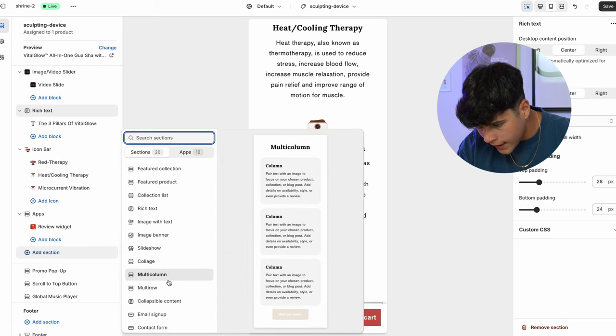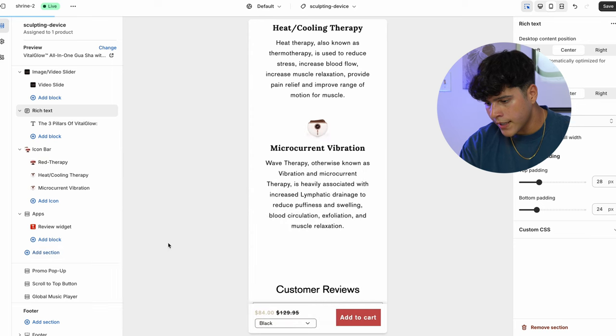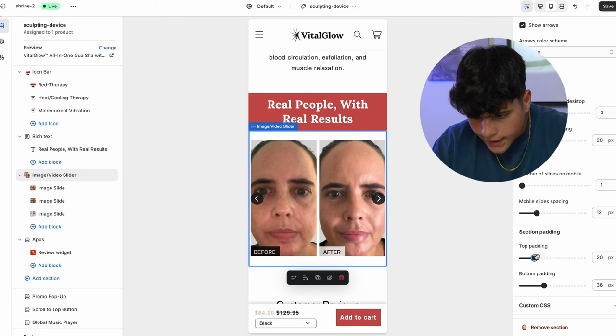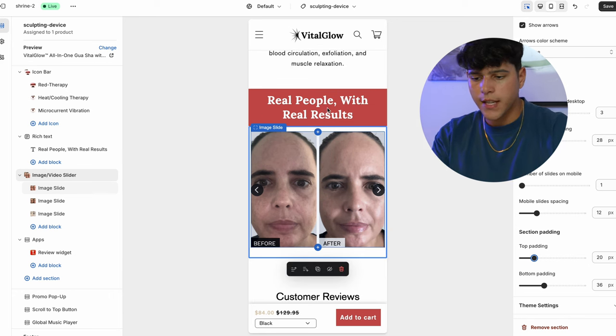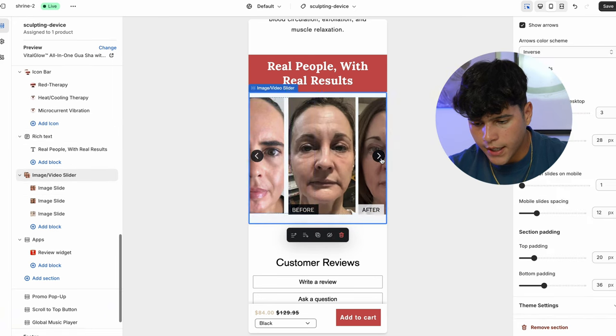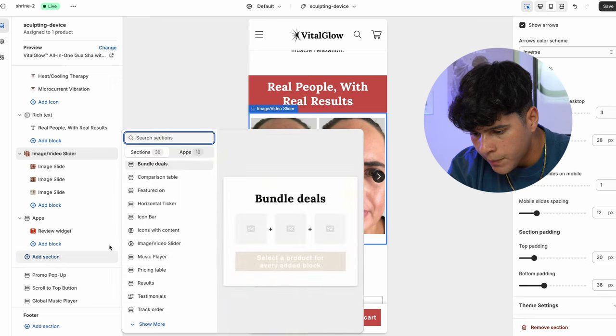We have a pretty good website already, but what we're missing is before and after pictures, so let's add those. We're going to add a section and add an image and video slider, and we're just going to add a bunch of before and after pictures. You can search them up on Google related to your niche. I just added before and after pictures with a little text: 'Real people, real results.' I got about three pictures. These quick before and after images give more credibility that our product works and that people should buy because others are using it and having results.